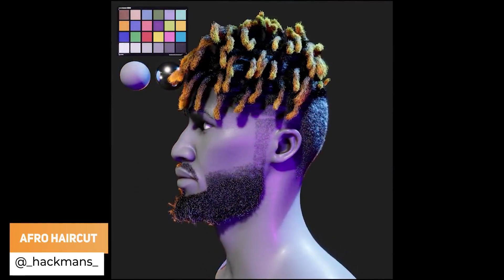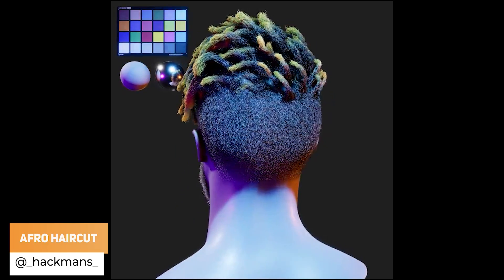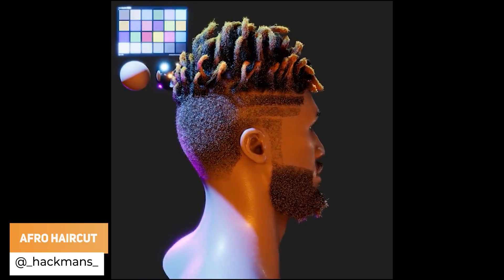Hackmans has got real-time afro hair, which was really really important for the short film that he's creating.